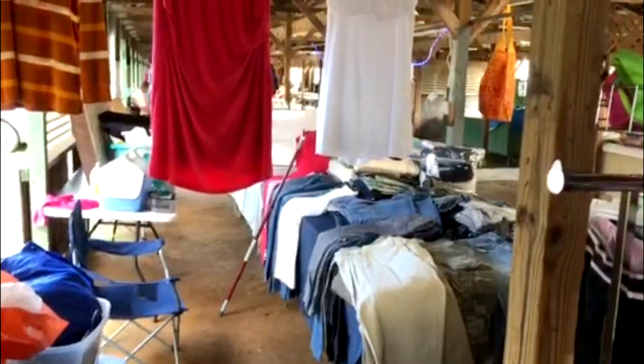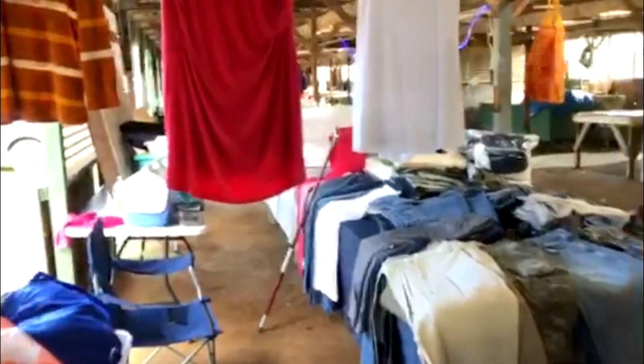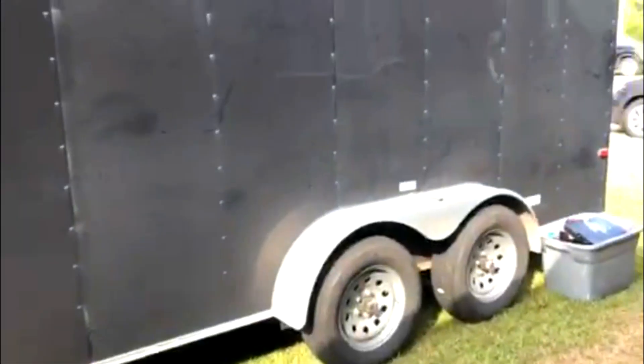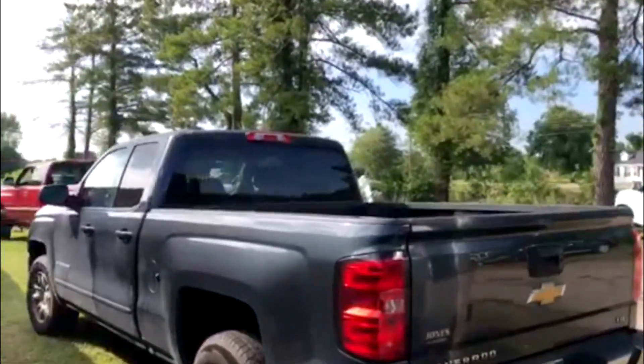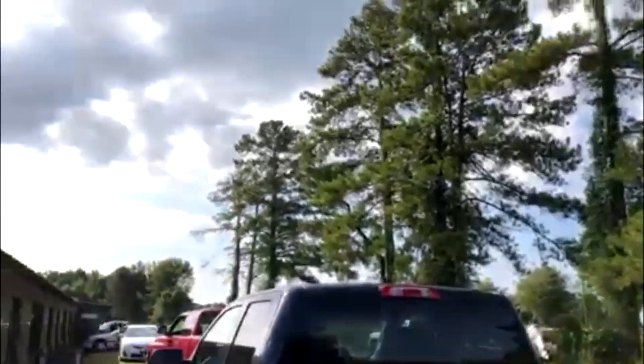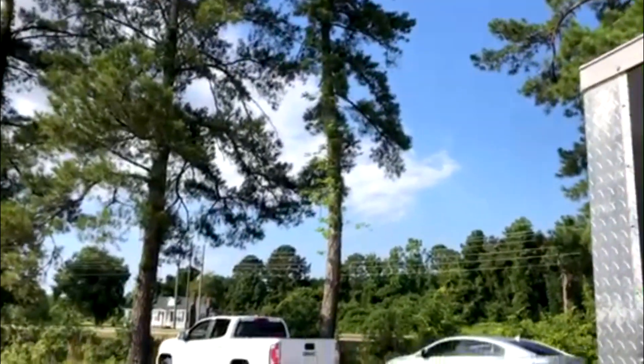This is just what we've got as our setup for today, so you can check it out. Just wanted to show everything that we do on a weekly basis here. We still got the old trailer out here. It's a beautiful day out here in Sumter, South Carolina for a flea market. Hopefully you enjoy the video.